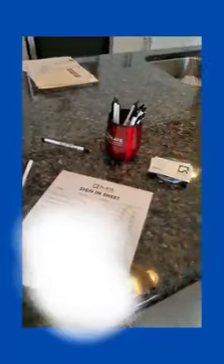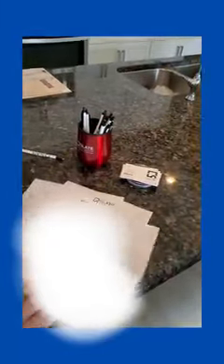Here's something — the sign-in list. If you're a realtor, you'll know that you're lucky to fill one page. I have almost 60 families signed in.